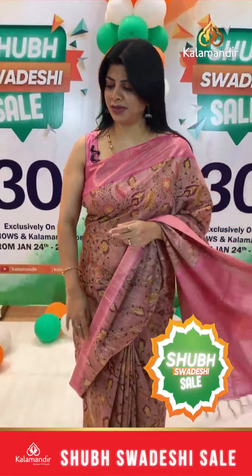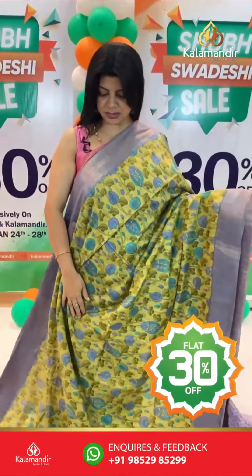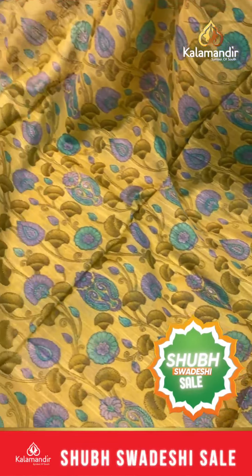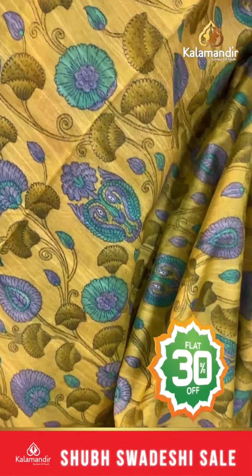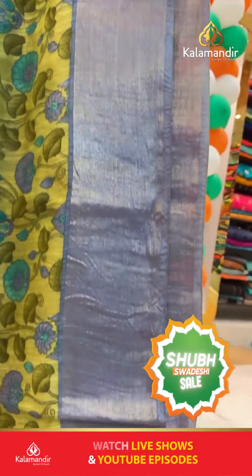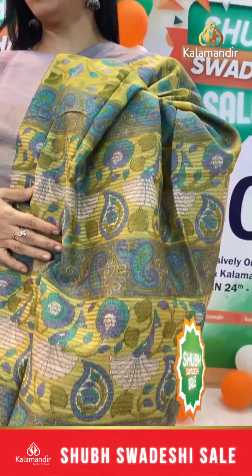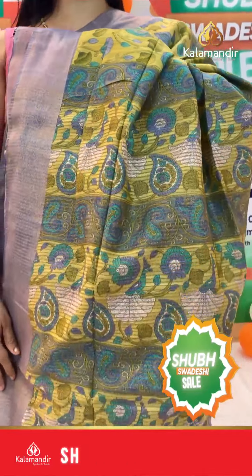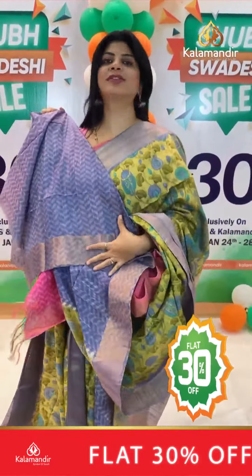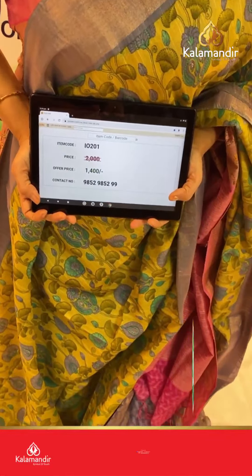Another beautiful saree: nice green and grey — light green and grey — with painted stems, florals and peacocks. Kadhi border contrast. Printed pallu with zari lines. Beautiful contrast blouse with border in lavender shade, printed with border. Pricing: actual 2000, after discount 1400. IO 201 is the saree code.